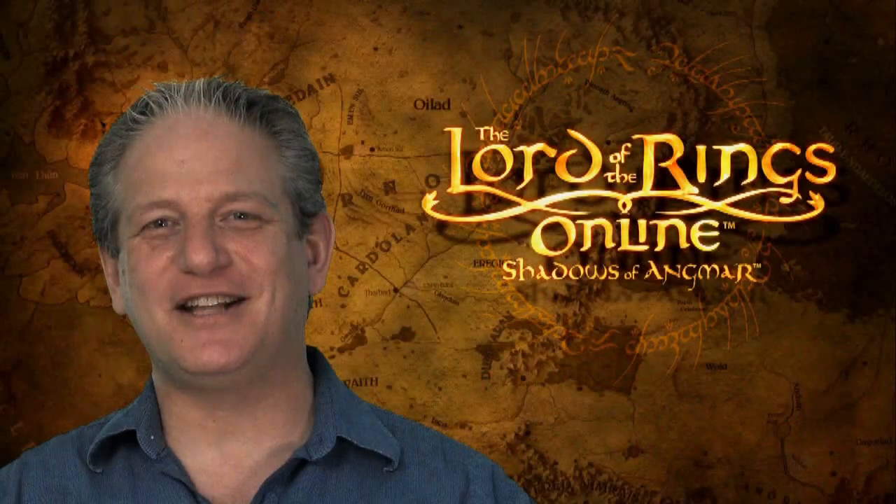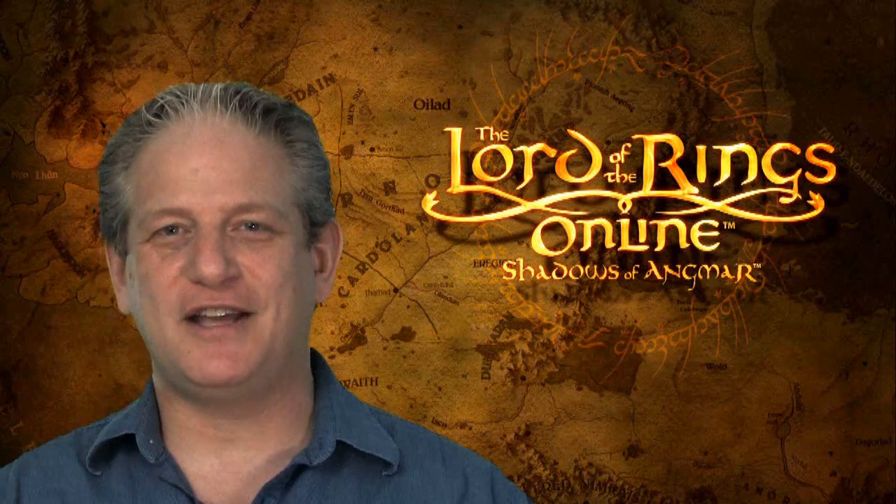So that's just a quick look at housing that we're adding to Lord of the Rings Online. We'll see you in the game. See you in your house.